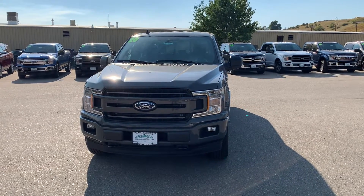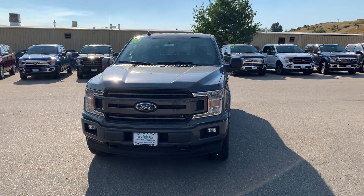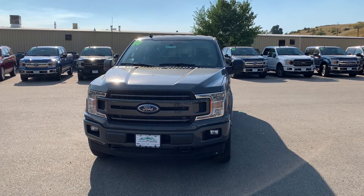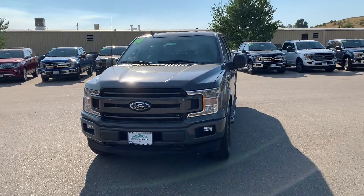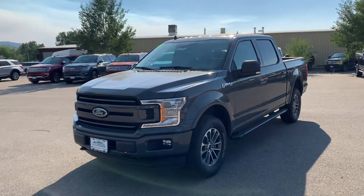Hey there, Spencer Morrison with Steamboat Motors. Wanted to give you a quick video tour of this 2020 Ford F-150 XLT Sport. Looking really awesome in the lead foot color, kind of like a flat gray.